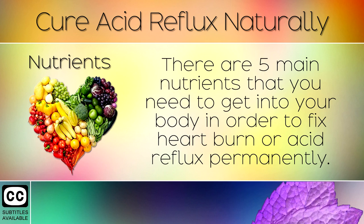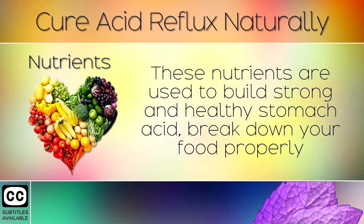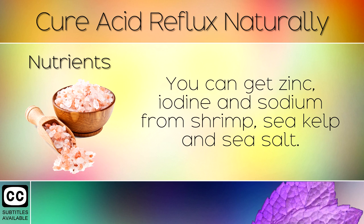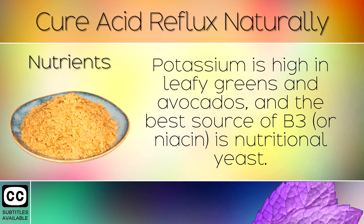Step 4: Nutrients. There are 5 main nutrients that you need to get into your body in order to fix heartburn or acid reflux permanently. These are zinc, iodine, potassium, and vitamin B3. These nutrients are used to build strong and healthy stomach acid, break down your food properly, and keep the valve closed when you aren't eating. You can get zinc, iodine, and sodium from shrimp, sea kelp, and sea salt. Potassium is high in leafy greens and avocados, and the best source of B3 or niacin is nutritional yeast.